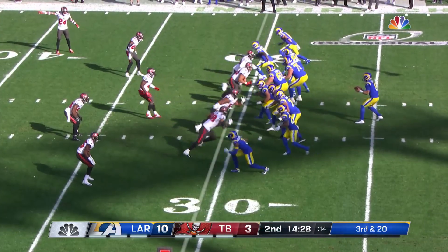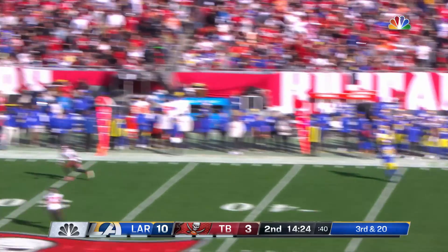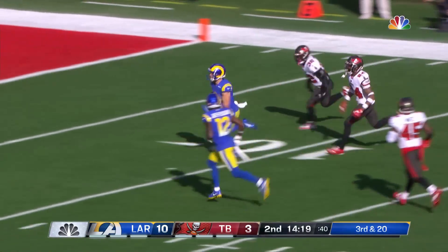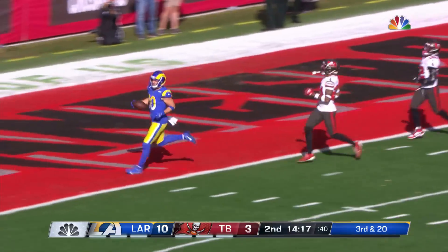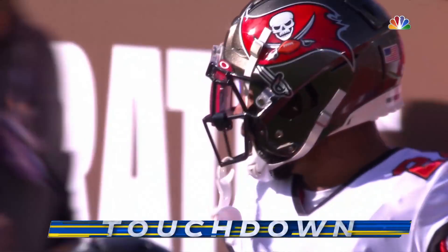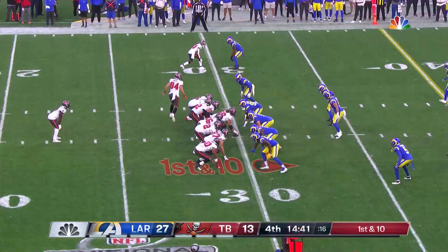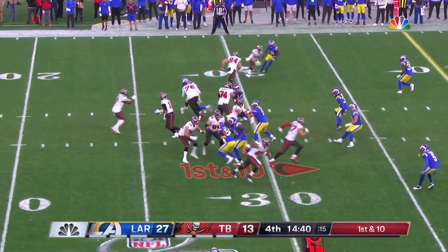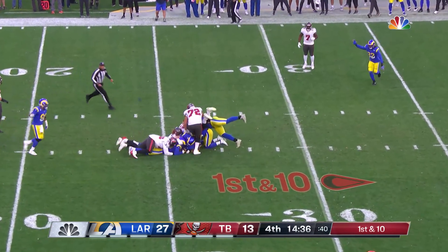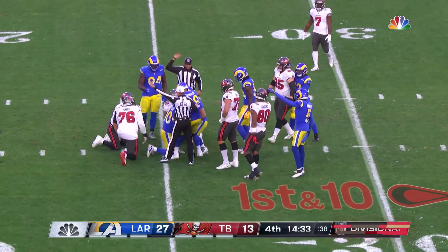So the defense now waking up the Bucs. Third and 20. Stafford going for it all — he's got a wide open man. It's Cooper Kupp who gets free, and Kupp rolls all the way to the end zone. On a third and 20, there's a late flag. Now Brady starts from the 30-yard line. Look out from behind — ball is out! Strip sack there by Von Miller, and the Rams have it.